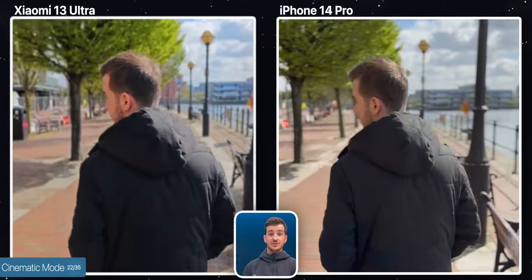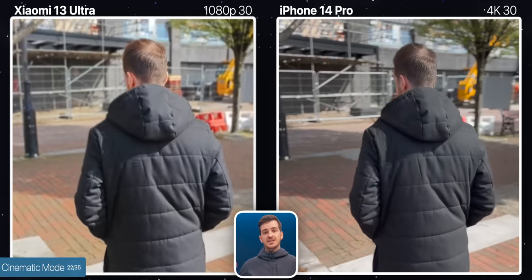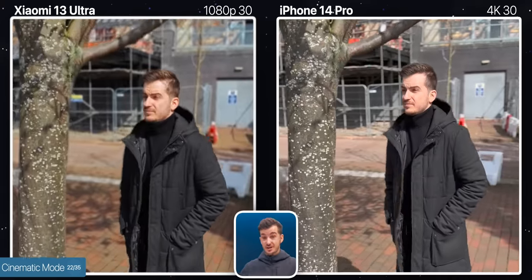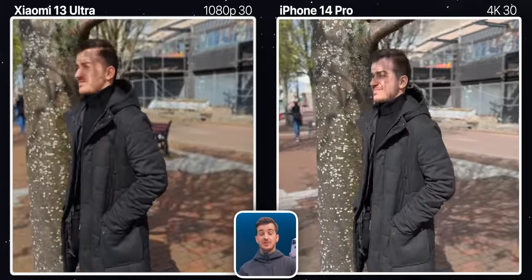They also both support portrait mode video. And once again, the Xiaomi is limited to just 1080p 30 compared to 4K 30 on the iPhone. The edge separation is pretty good on both, slightly better on the iPhone, especially if you take a look at a tree. So if you want to shoot some cinematic video, none of them are perfect, but the iPhone is definitely the better option.